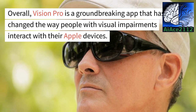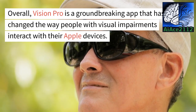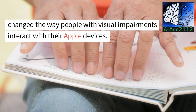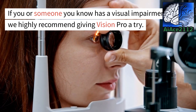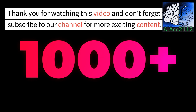Overall, Vision Pro is a groundbreaking app that has changed the way people with visual impairments interact with their Apple devices. If you or someone you know has a visual impairment, we highly recommend giving Vision Pro a try. Thank you for watching this video and don't forget to subscribe to our channel for more exciting content.